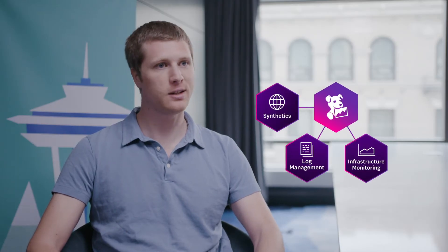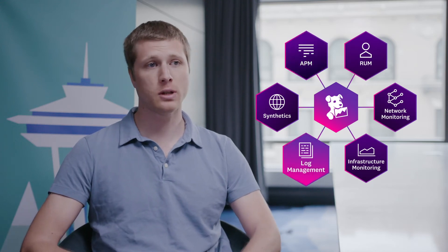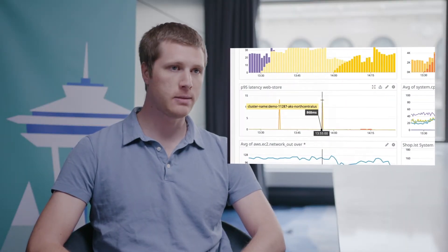We currently use pretty much every Datadog feature, especially the APM. We also use the logging and metrics and monitoring, so we're tracking our P95 latency with Datadog, and that's a key metric for us.